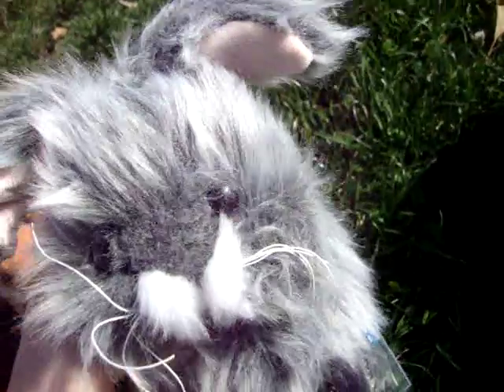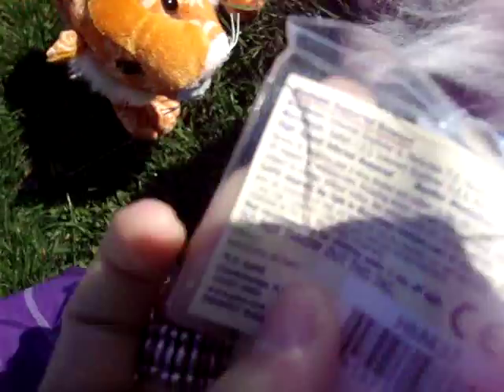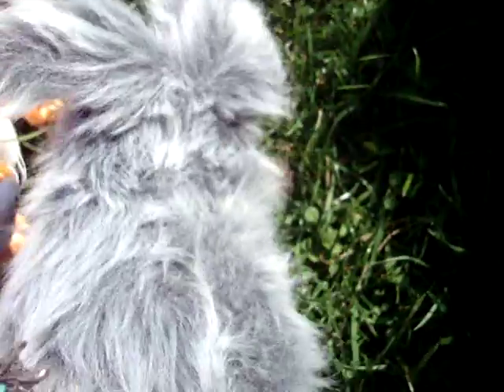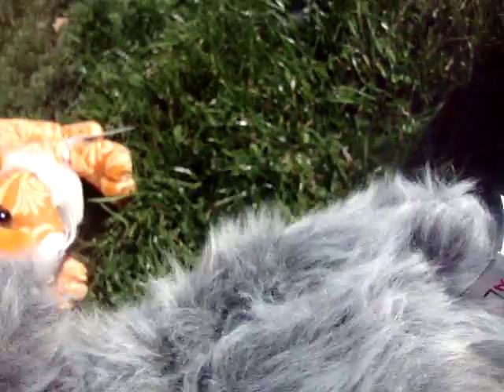Next I got the Angora Bunny, which I think is so cute. It's really fat and really fluffy. I think I'm going to name this Dusty, because it reminds me of a dust bunny. Either that or Fuzzy. So there's the Angora Bunny tag, and the back tag, and there's her magic W. She is adorable. Look at her little face. I love her.